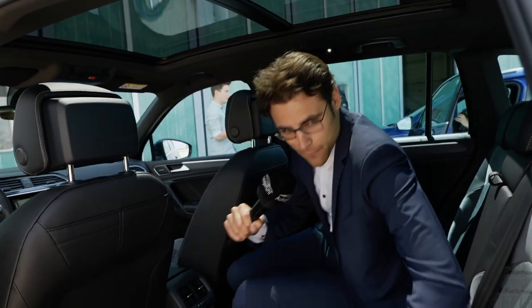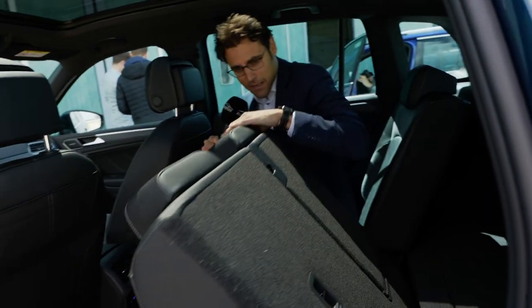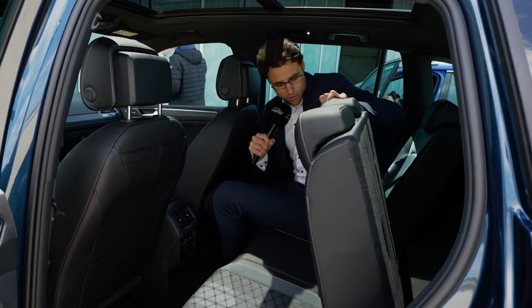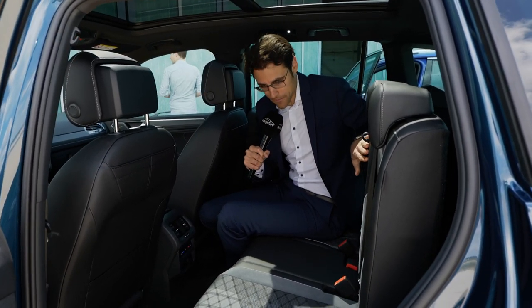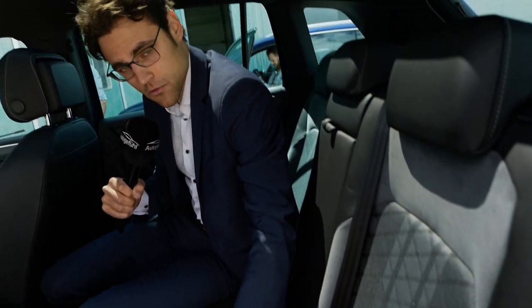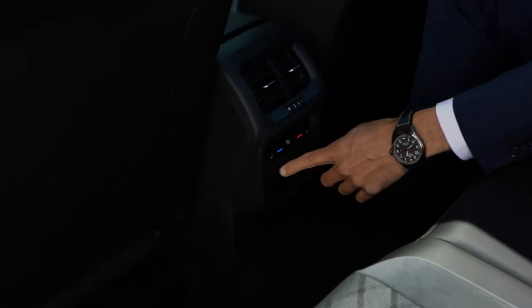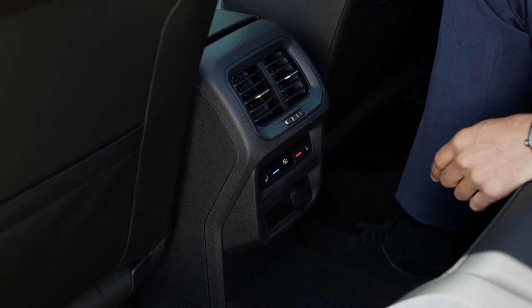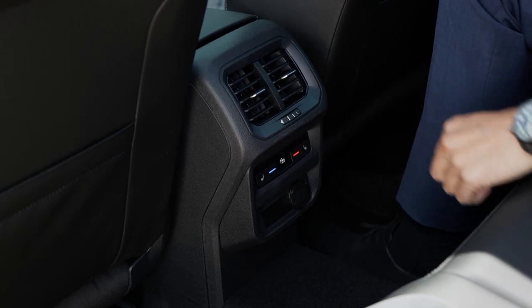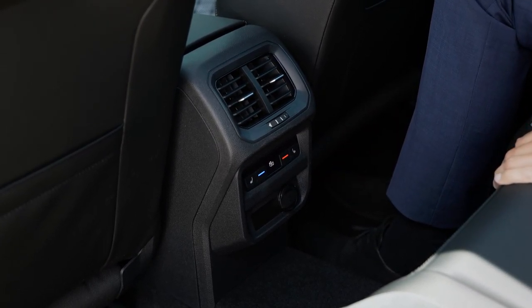You can directly flip the seats from here with these straps, not only for adjusting but for flipping completely. The ski hatch is also available. In the middle lower part, you can also get seat heating or a climate unit. And now with the facelift, from the second trim — the Tiguan Live trim — you already get three-zone AC for the Tiguan.